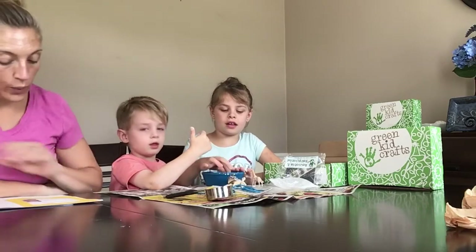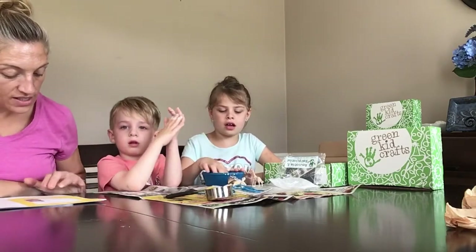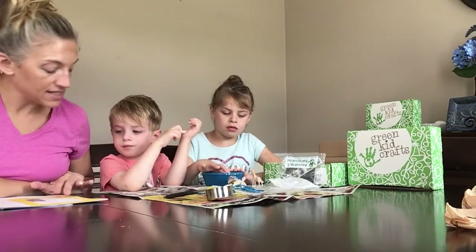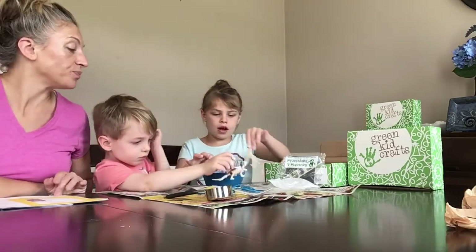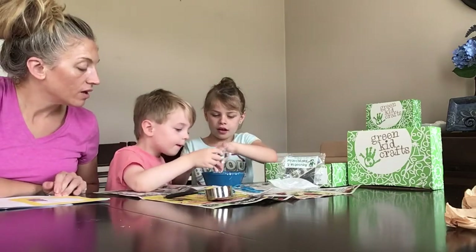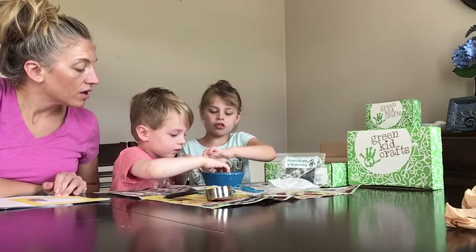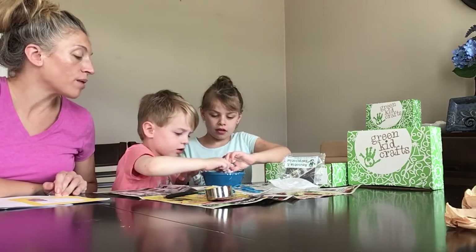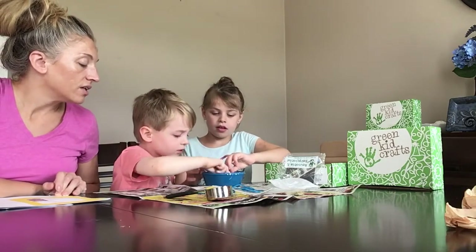The third instruction asks: what sinks faster, an animal laying down or one standing up? I want to try with the same animal. That guy's a little big for the bowl - hold on.